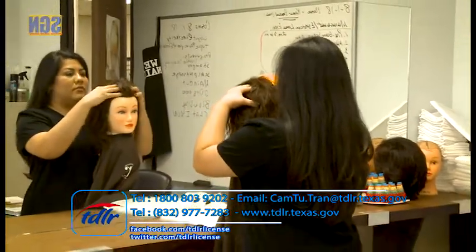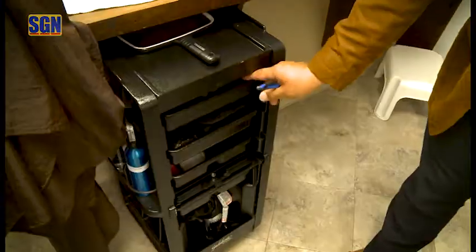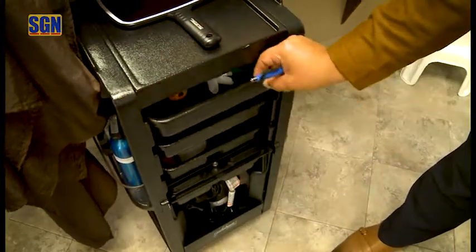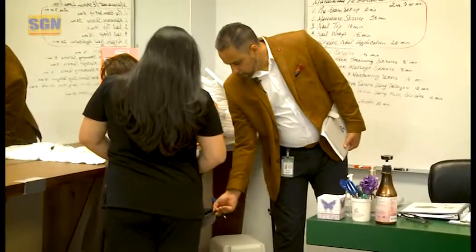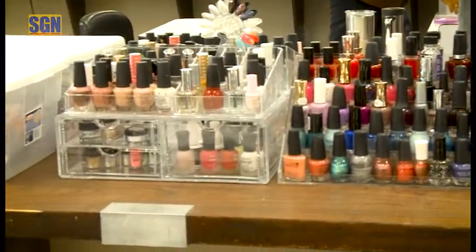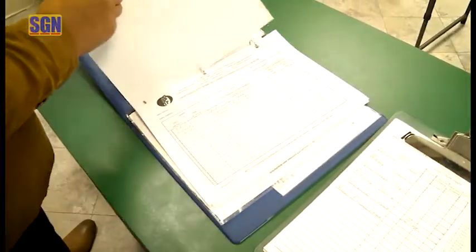Mind if I take a look at your rollabout and show me where you keep your clean and dirty implements? These are all your clean implements here, and once they've been used, where do we store them? We have disposables that are set within a plastic container, and there is our log.